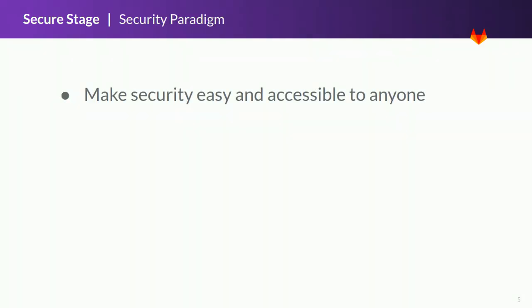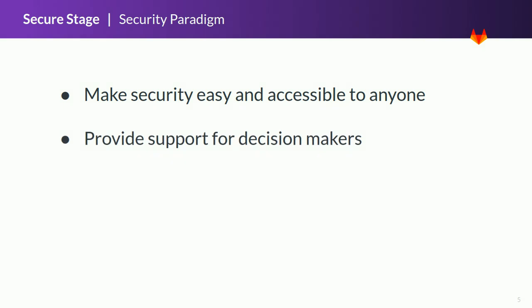The main goal of the secure stage is to make security easy and accessible to anyone. Security tools are often hard to set up and manage, or sometimes people just don't focus on security because it's not their top priority until it's too late. Having security automatically integrated in any pipeline with no configuration helps to onboard people and show the potential of this area. The features provide support for decision makers — they don't replace them. Users have their final call on triaging vulnerabilities and taking action to remediate them.